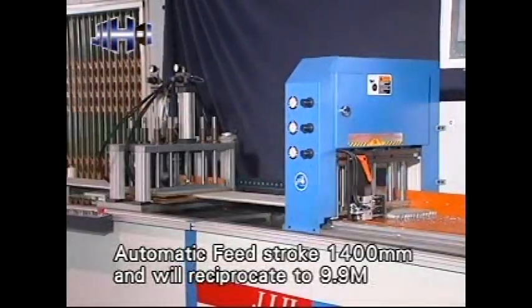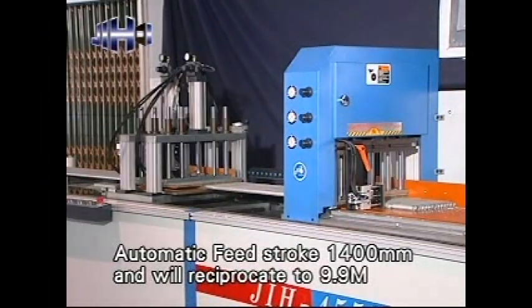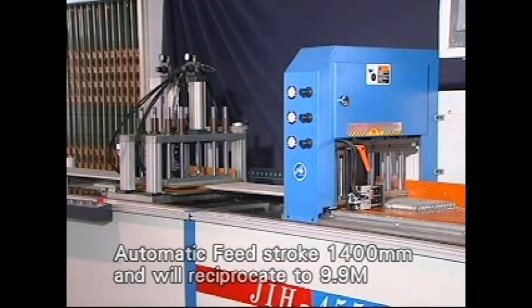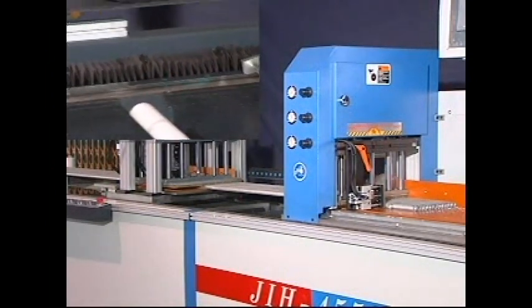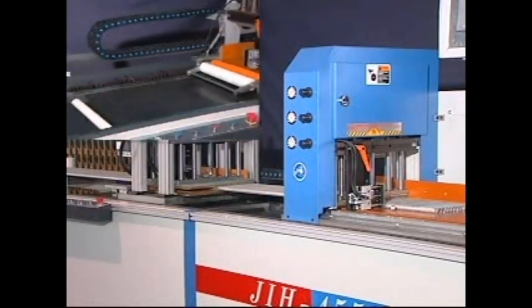Automatic feed stroke is 1400mm and will reciprocate to 9.9m, with 3000 or 6000mm options. The Transmission Device uses a ball screw driven by servo motor for cutting accuracy within 0.1mm.